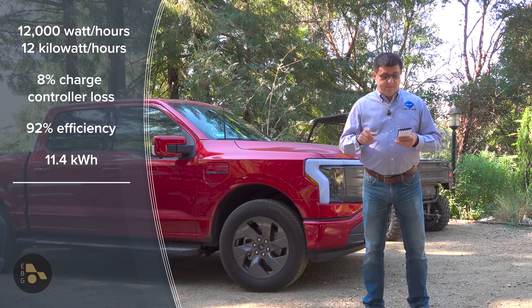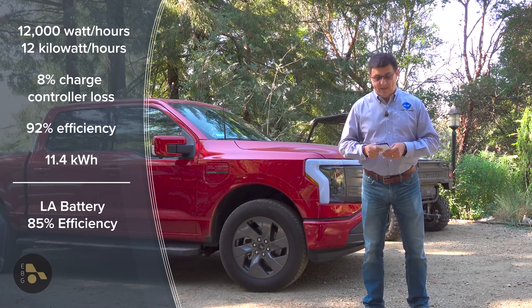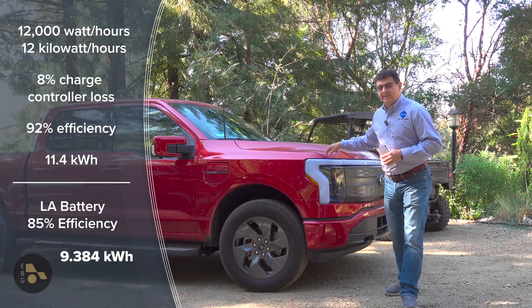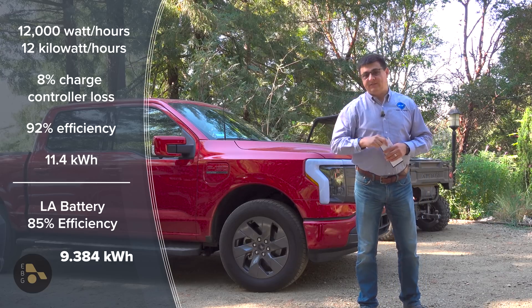Lead acid is also less expensive than lithium-ion, although costs are dropping rapidly. This battery pack is 85% efficient, so we lose 2,600 watts on that battery alone, bringing us down to 9,384 watt-hours. Again, the truck is at the office — I charge it in the afternoon when the battery is already full.